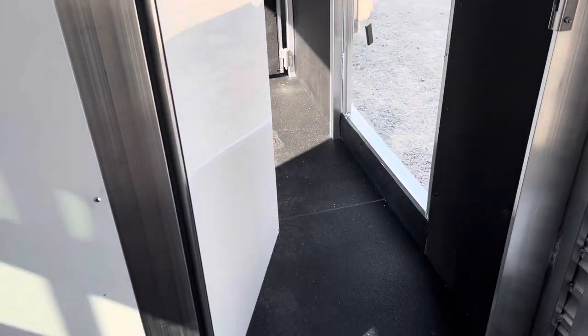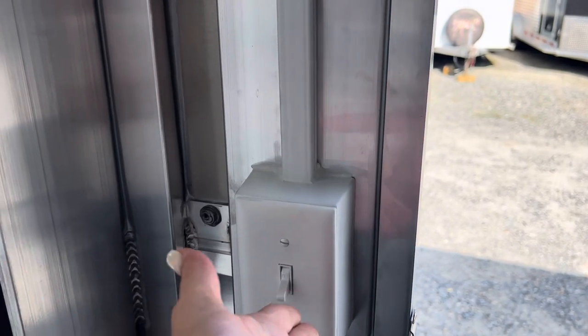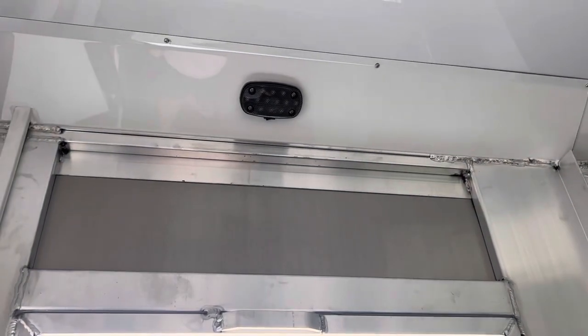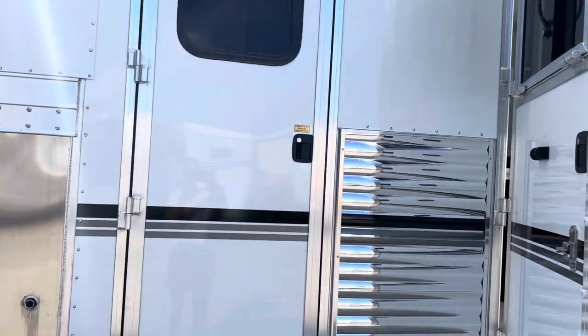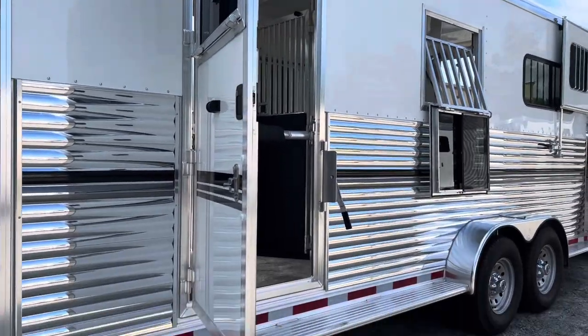There's a walk-through door from the horse area to the dressing room and a light switch. We don't have a battery on this trailer, so the LED light inside the dressing room won't come on for us. The Dalton door is a heavier-duty door built in-house at Adam. It doesn't have a screen, but it's a really nice, sleek-looking door that matches the escape door better than the standard camper-style door.